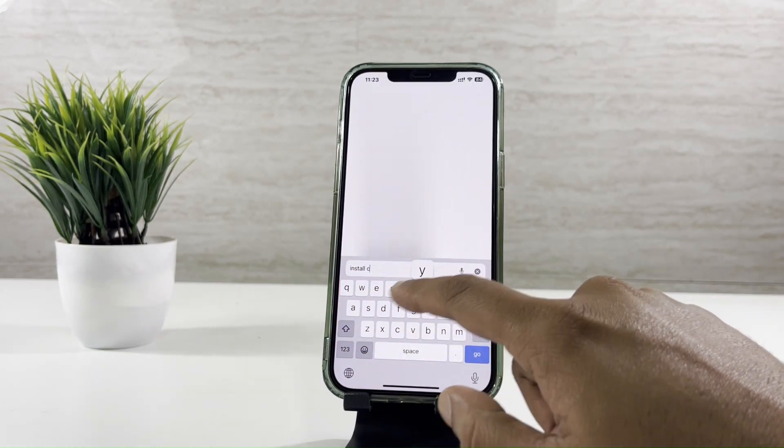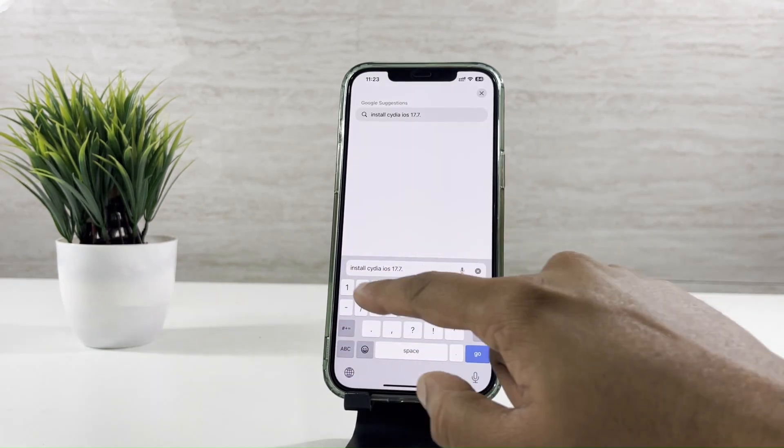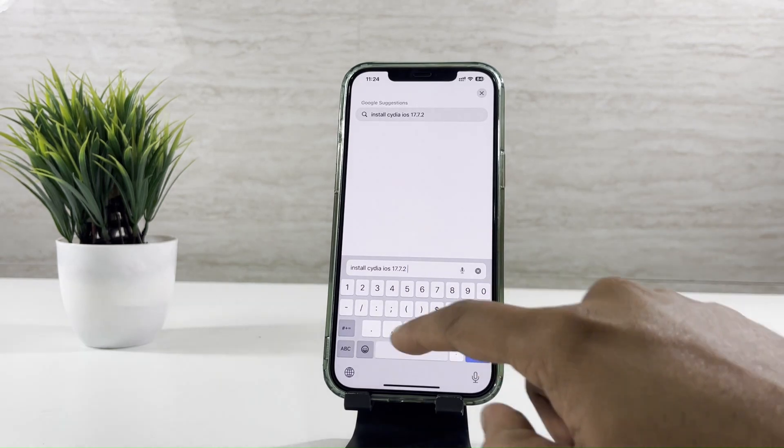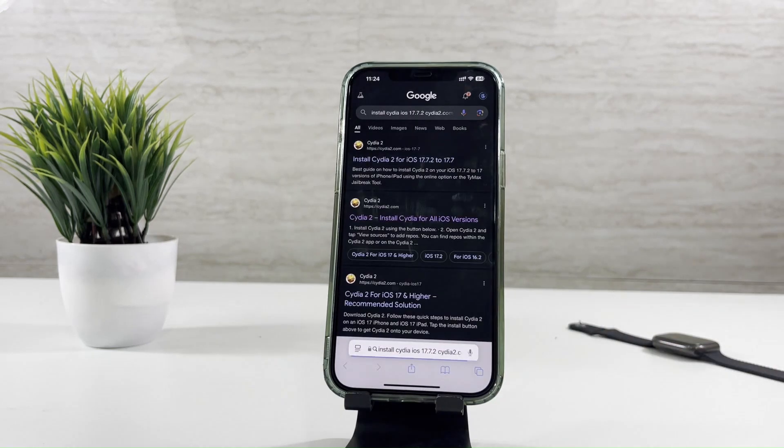Search this: Install Cydia iOS 17.7.2 — Cydia2.com. Once you search the following, tap on the first link on the page.